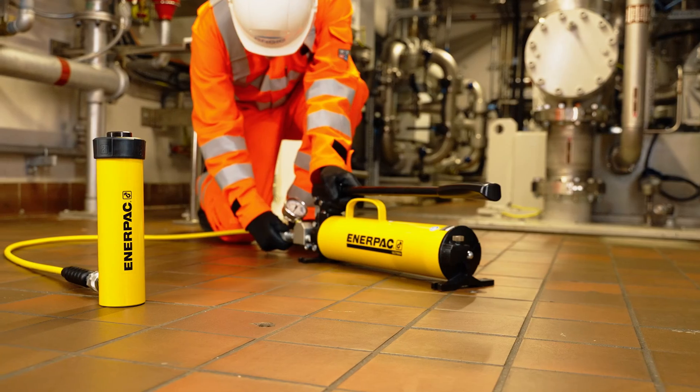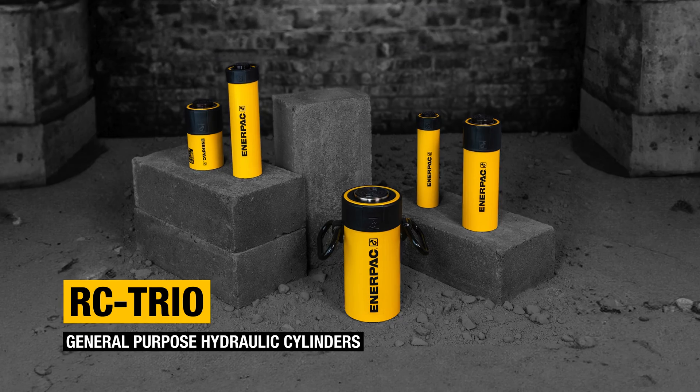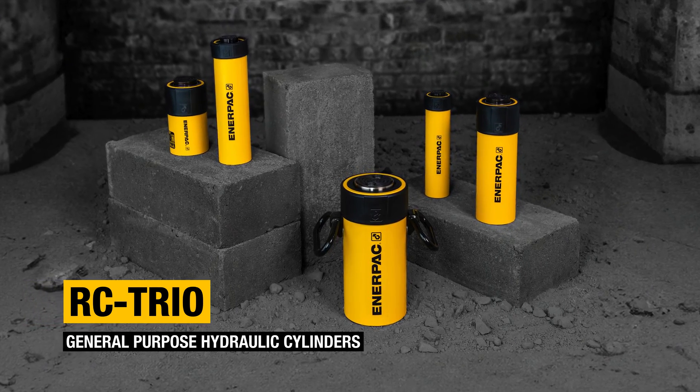Powerful, durable, and versatile. RC TRIO General Purpose Hydraulic Cylinders. Buy now at Enerpac.com.